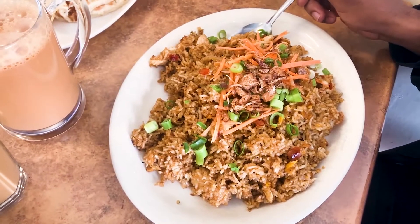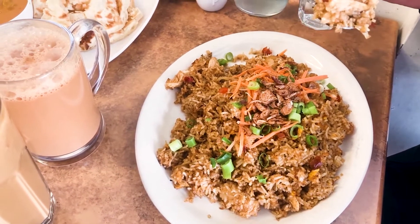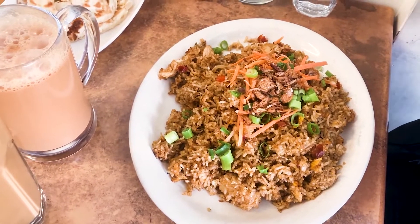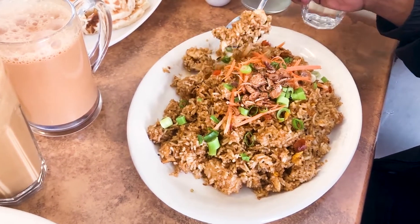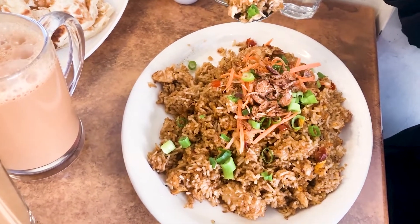Growing up eating fried rice all my life, I'd say I'm a fried rice expert. Nasi Goreng literally means fried rice — the taste of chilies, garlic, shallots, chicken, and shrimp, topped with crackers and a little bit of MSG.